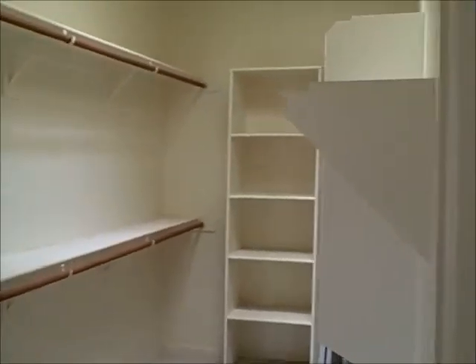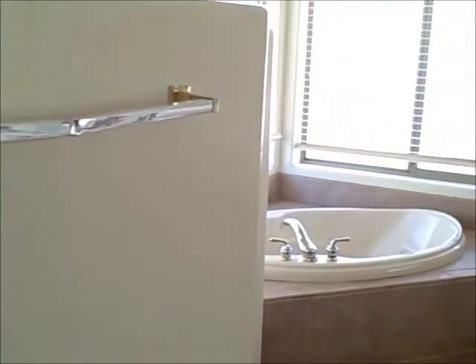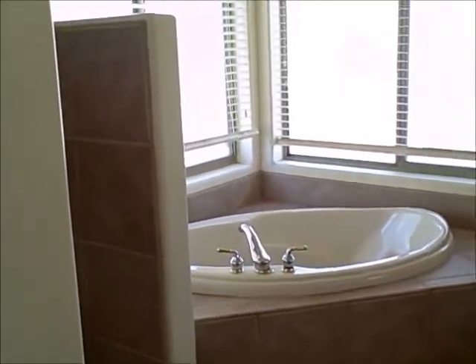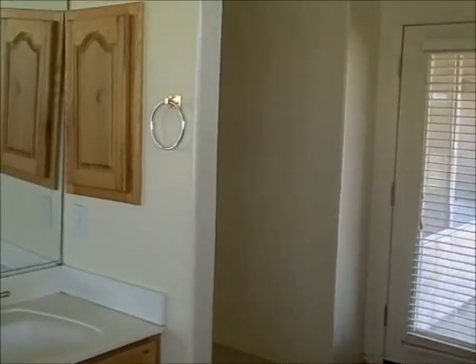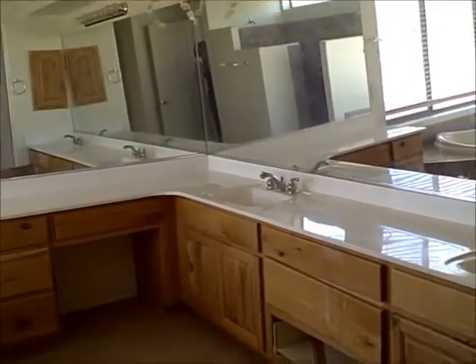Walk-in closet. The master bedroom has an exit to the back patio. The master bath features a toilet, bathtub, snail shower, and master bath vanity.